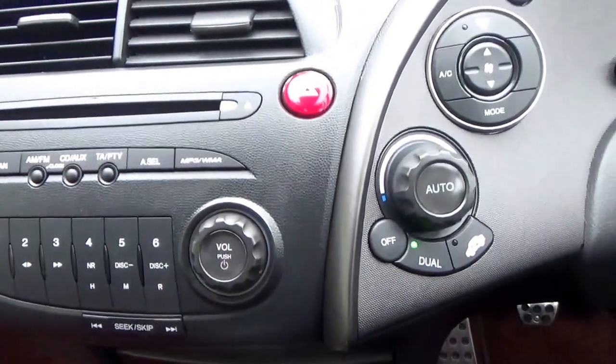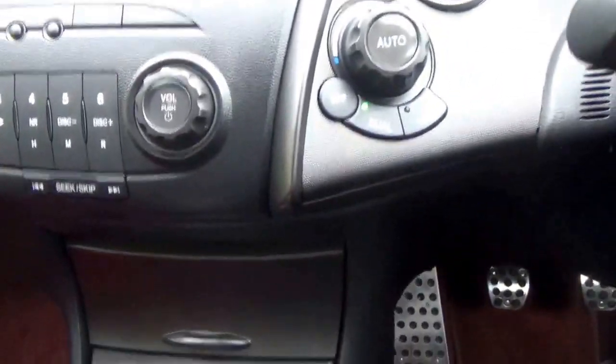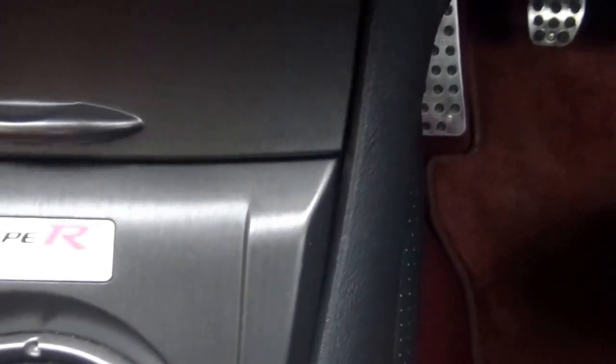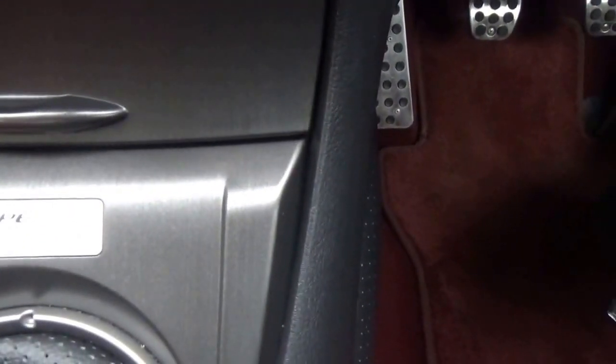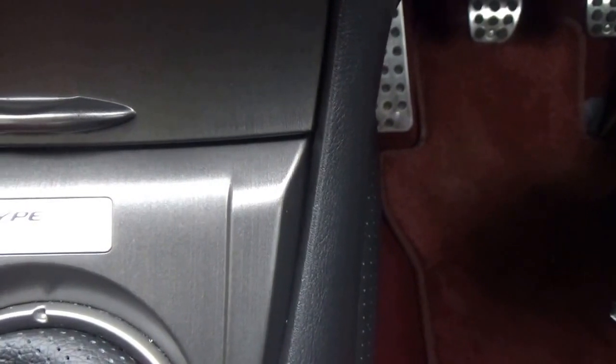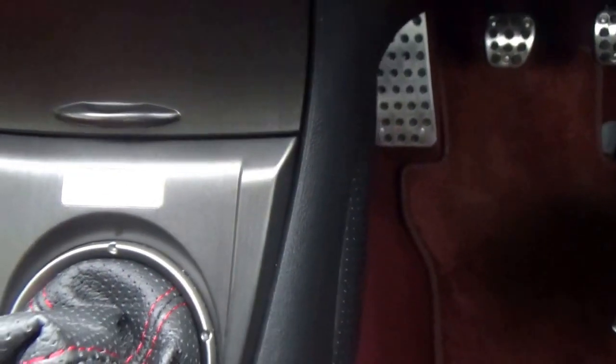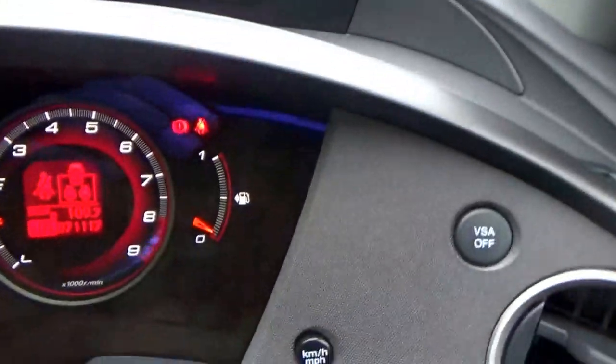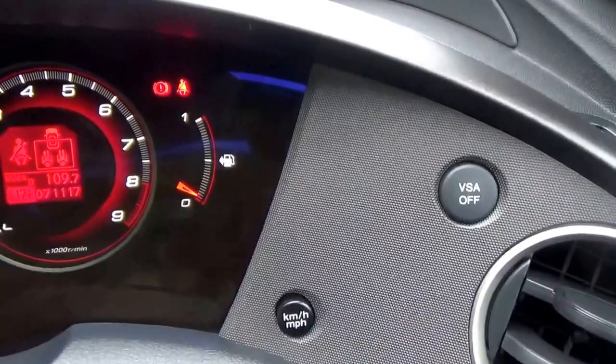Stereo CD, 6-speed manual gearbox. Type R number 17007 — where have I heard that before? 007! Mileage of just 71,117.